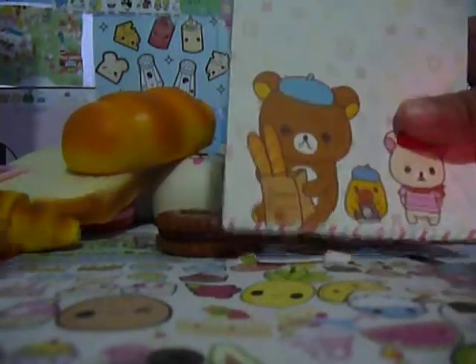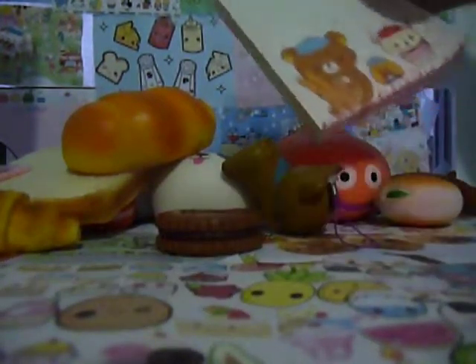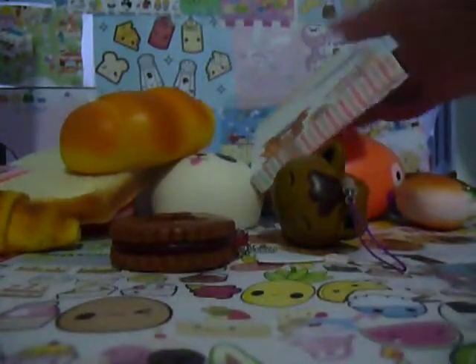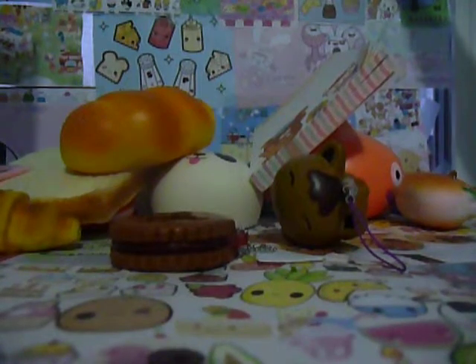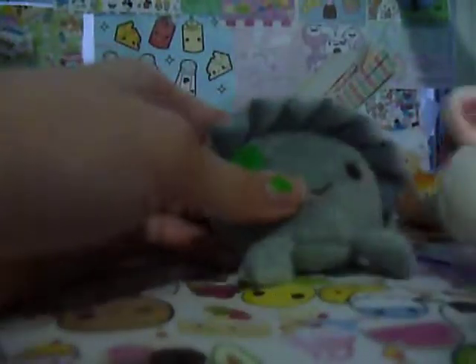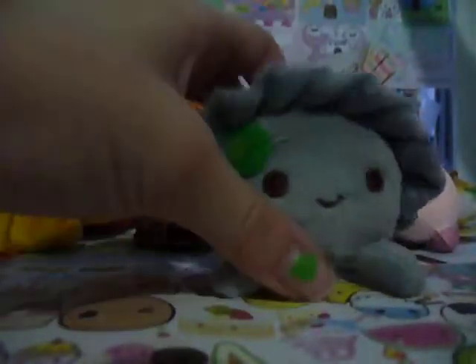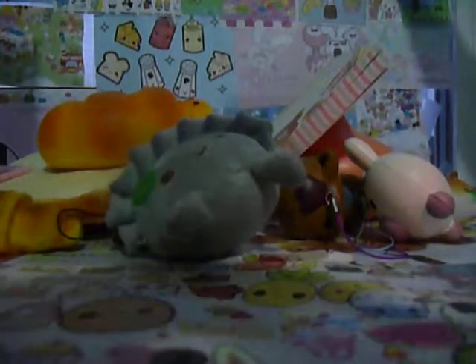There's this Rilakkuma memo pad, and it's so cute because it has little baguettes in it. And lastly, these two were extras: this pig rabbit, which is really hard, and then this cute little dumpling plush, which I think is so cute. Thanks for watching, and I hope you watch all of our other videos. Thank you.